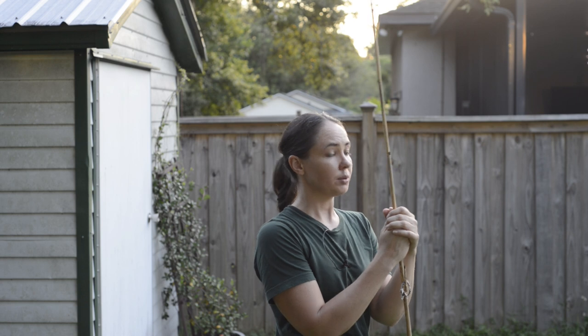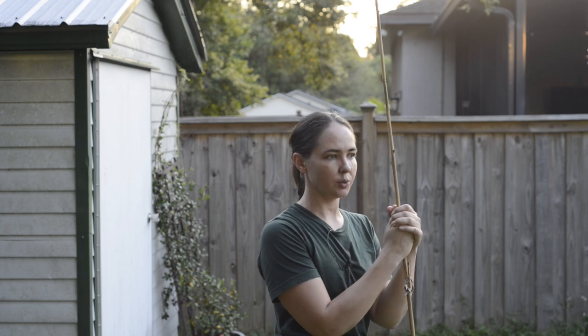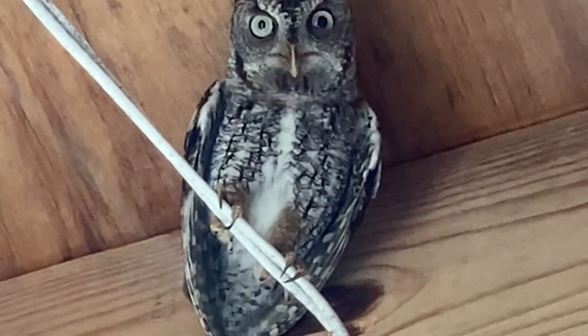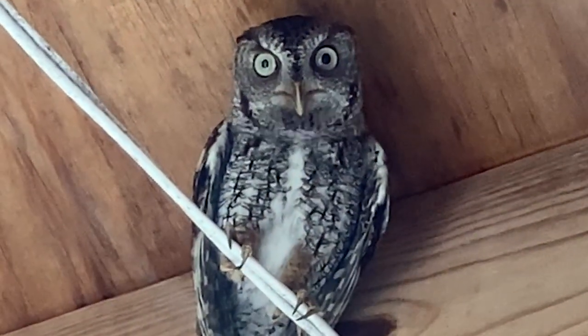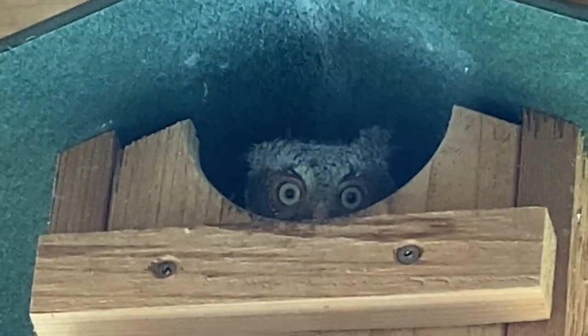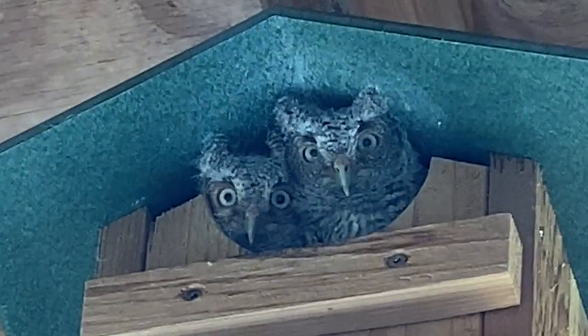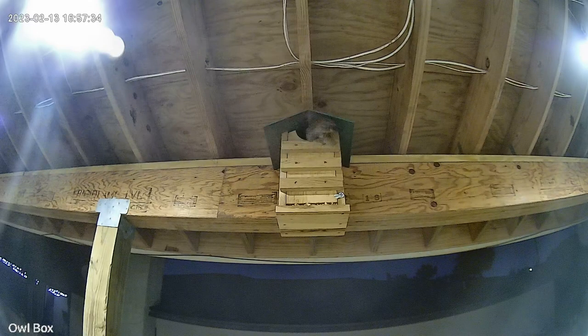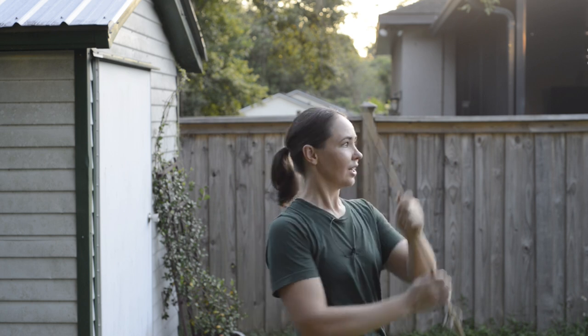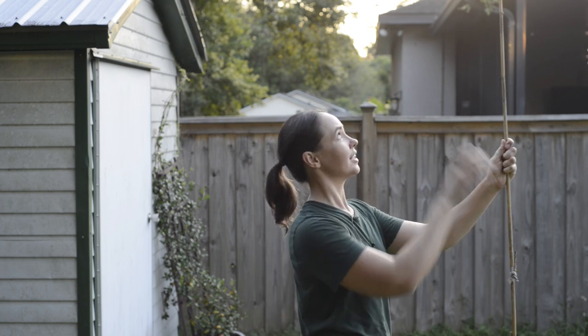Then something weird happened — she started doing this weird thing with her throat. I looked over at the house and a little guy came out, and then another one. Here comes mama with a fast DoorDash delivery. I put perches around the yard because owls like to survey the area from up high — that's how they hunt.